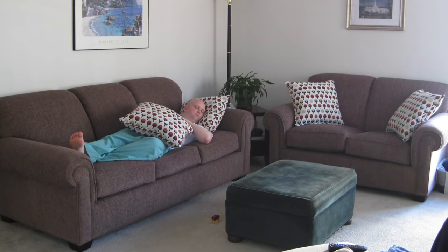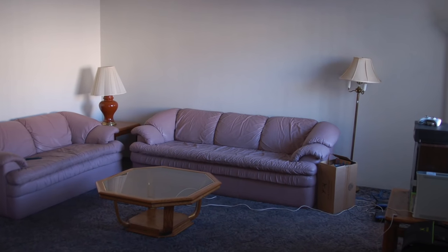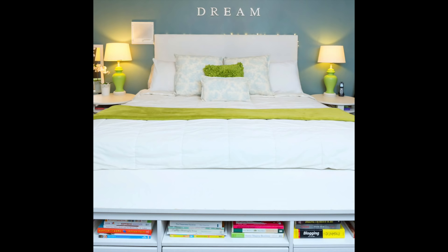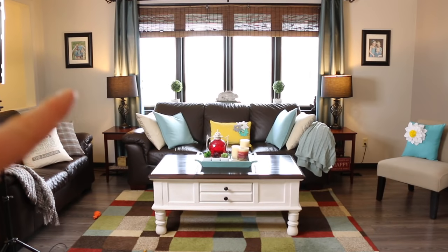Mistake number two that I see all the time is having a lopsided, unbalanced, or asymmetrical room. A lot of times furniture is piled all on one side of the room and nothing on the other, or there'll be a lamp on one side of the sofa and nothing on the other. Our eyes like symmetry — things just look better when they're symmetrical. Try to balance your room accordingly. If you have one thing on one side of the bed, make sure you have something of similar size on the opposite side. It doesn't have to be matchy-matchy, but balancing your space will make it look a thousand times better.